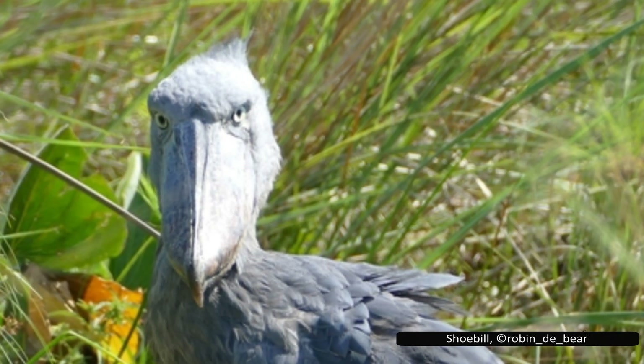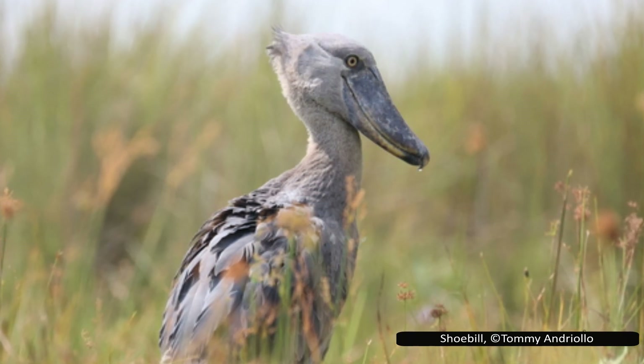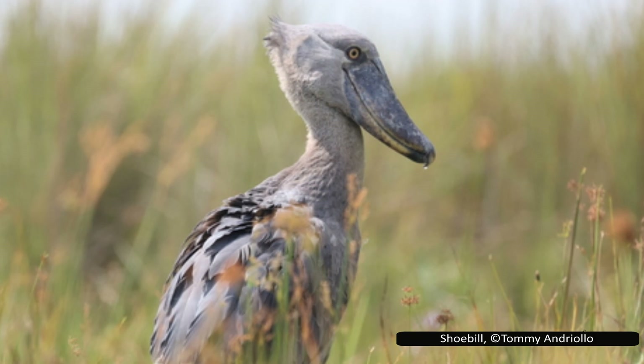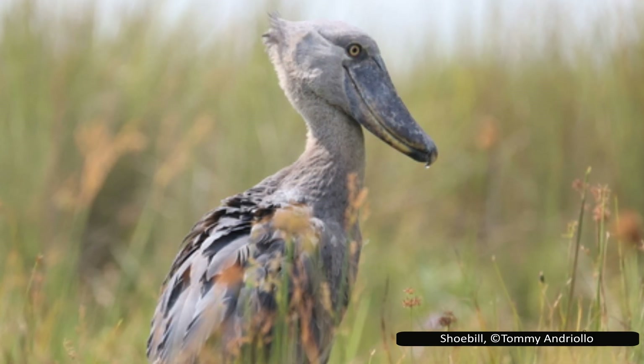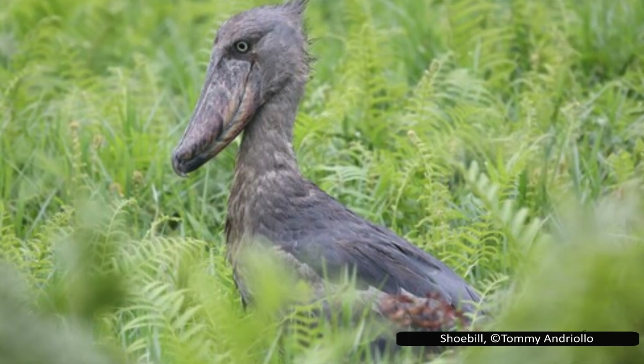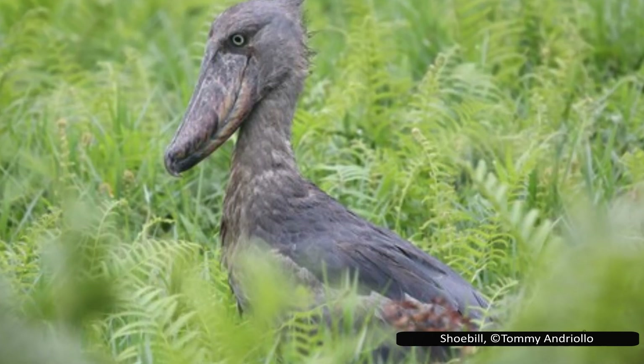Despite this vulnerability, shoebills have become a magnet for wildlife tourism, particularly in Uganda and Zambia. Their striking appearance and internet fame have made them a bucket-list species for many birdwatchers. Eco-tourism presents both a risk and a potential lifeline — increased human activity around nesting sites could disrupt breeding, but with careful management, tourism can incentivize governments and local communities to protect these birds and their habitats. Shoebill sightings have already prompted the establishment of protected wetlands, and if implemented responsibly, eco-tourism could transform the shoebill from a target of illegal trade into a symbol of sustainable conservation.